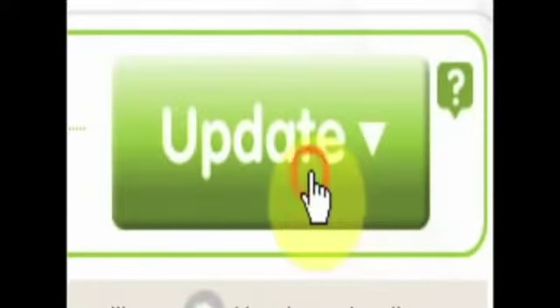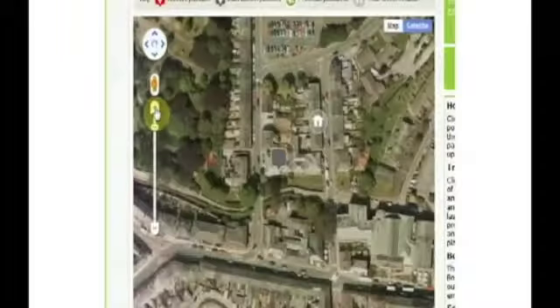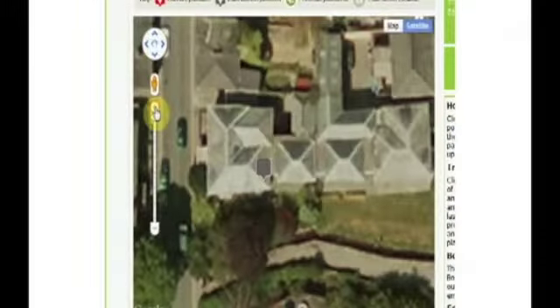By clicking update, you can download this information. Portrack uses mapping, satellite and even street view pictures to help show the location of your cat.